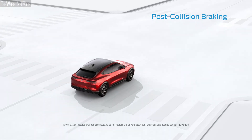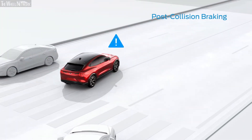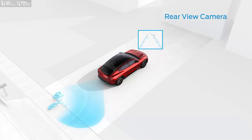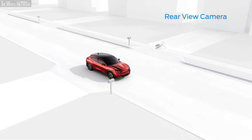Post-Collision Braking can potentially lessen the severity of a secondary collision by automatically applying moderate brake pressure when an initial collision event is detected. The Rear View Camera can help make backing up easier. When you shift into Reverse, the camera displays a video image of what's behind your vehicle, along with guidelines to help you stay on track.